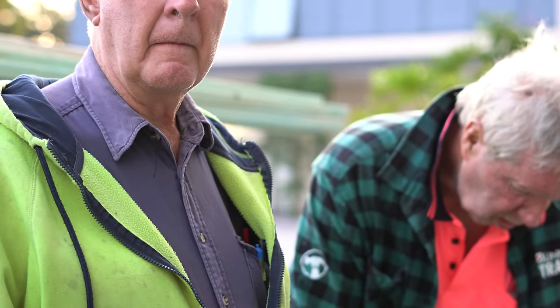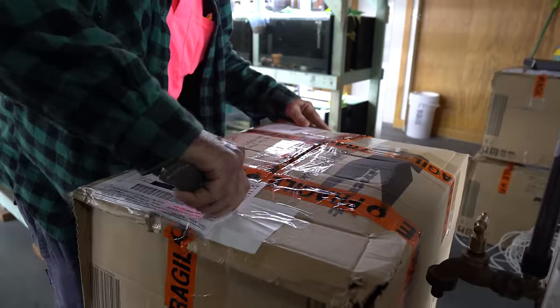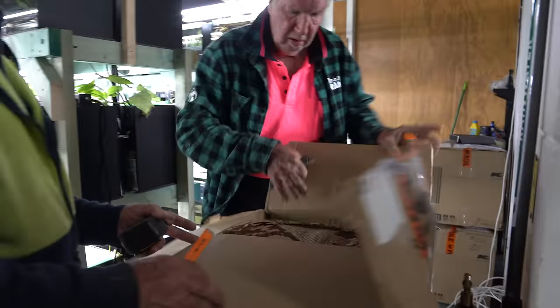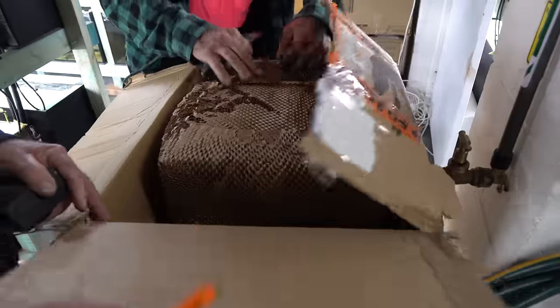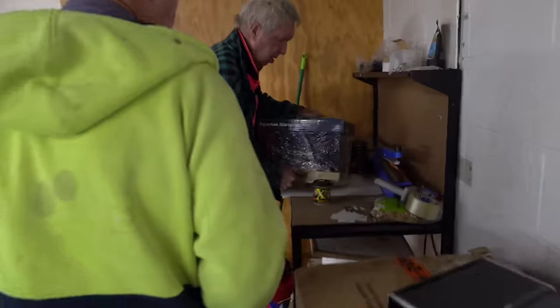I've got a few tanks here if we want to look. Yeah, let's do it. So I decided I was going to build a rack of five gallon tanks. These tanks will be used for a wide variety of purposes — things like spawning fish, holding a small clutch of eggs. The list really does go on and on.